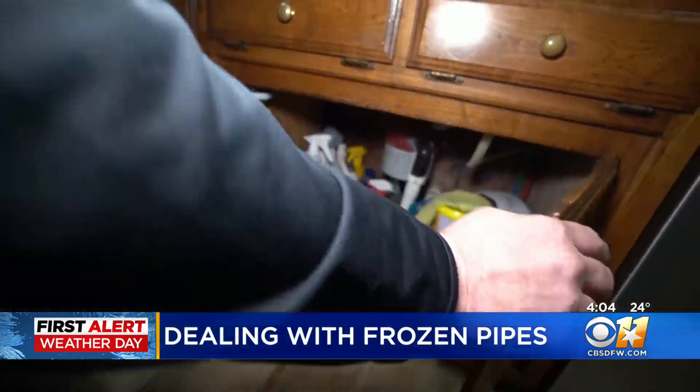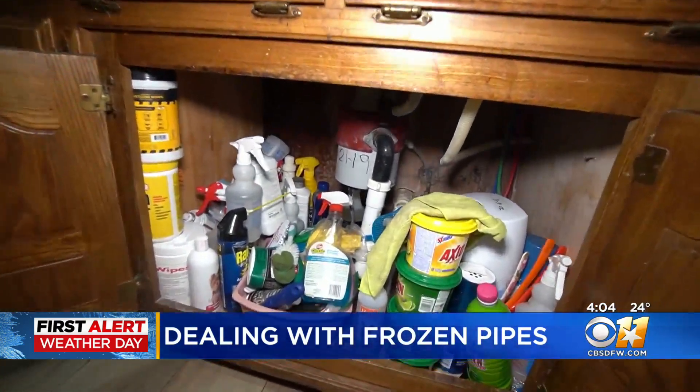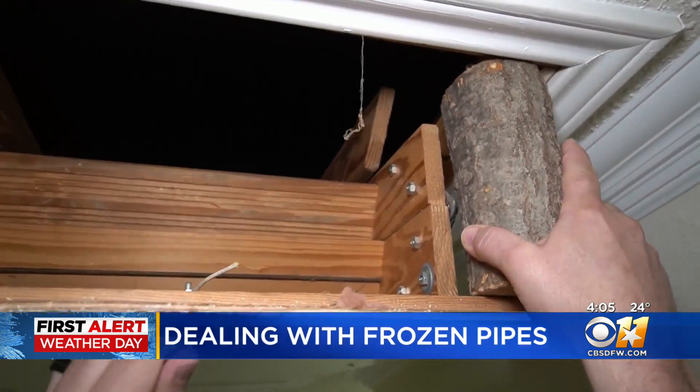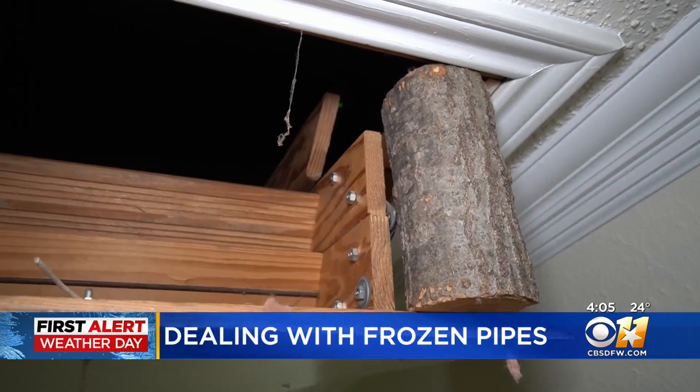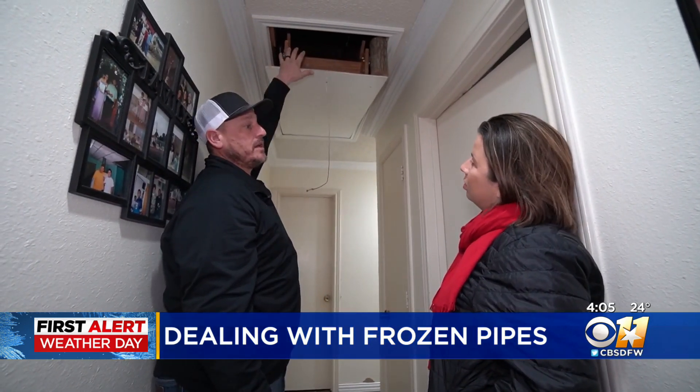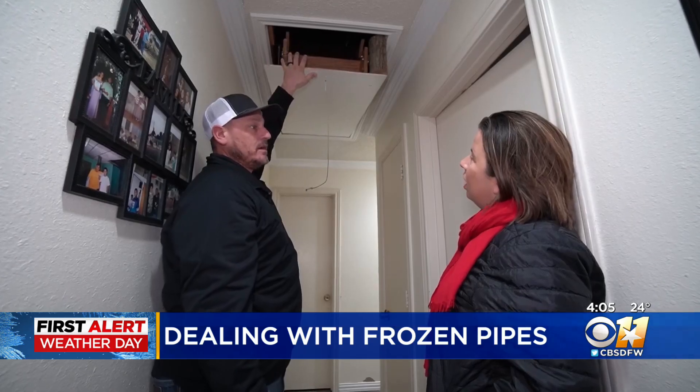You can try to get them to thaw out a little bit quicker by opening up cabinet doors, or propping open the entrance to your attic if you've got pipes up there, to let some of the heat from your house warm them up. You can also use a space heater to add some extra heat — just make sure you do not leave one unattended.